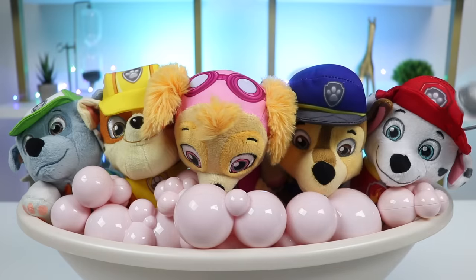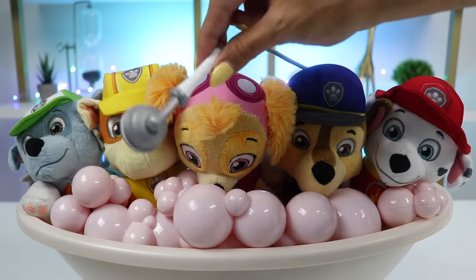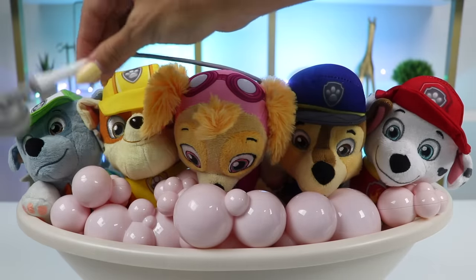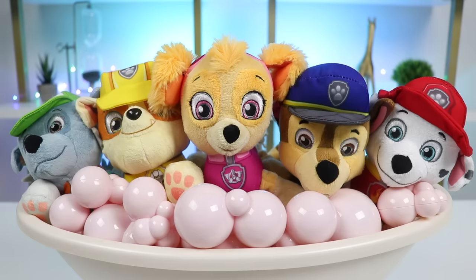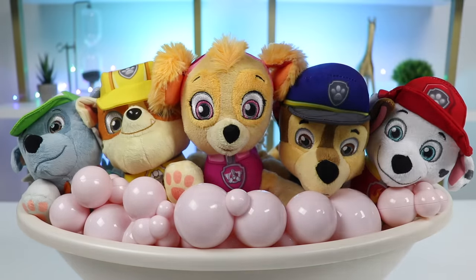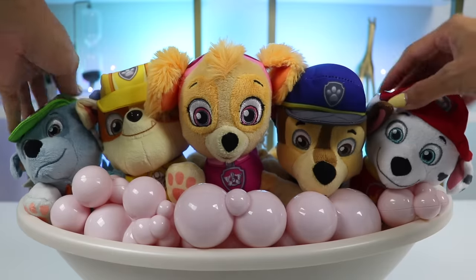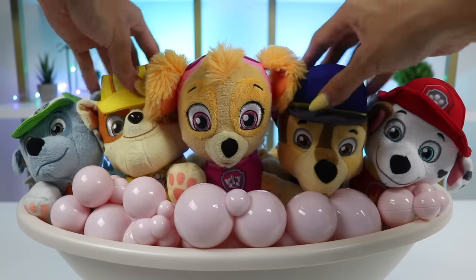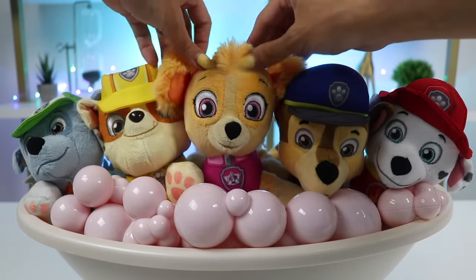Now let's rinse. I know you pups had a rough day, so I want to make sure your furs are nice and smooth. I'm going to apply some doggy conditioner. Give another scrub. The Paw Patrol members really love these scrubs. They look so relaxed.